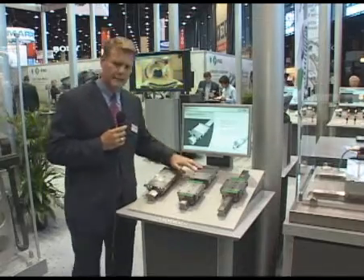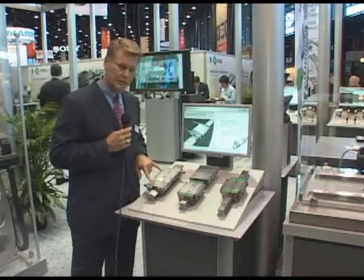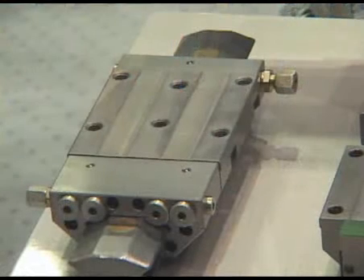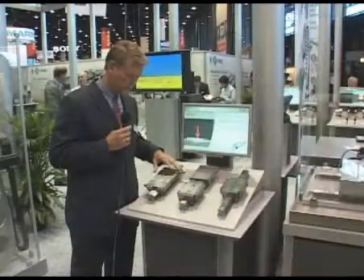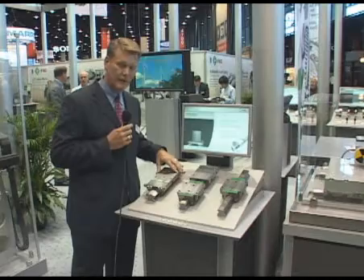But it doesn't eliminate vibration. So what we've developed, again with some of the leading machine tool manufacturers, is our new damping hydrostatic carriage. This product will be pressure-fed at 100 bar — 50 bar per side — for even distribution of the hydraulic fluids, and this will nearly if not completely eliminate the vibration issues.